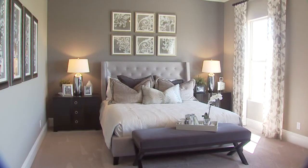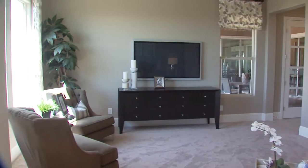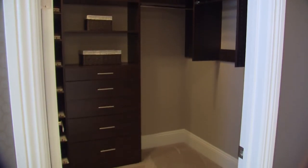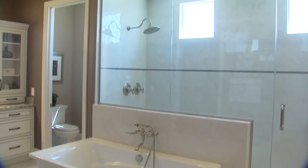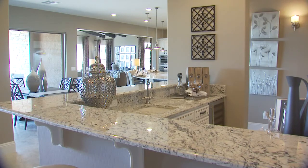Wondering where to find the master suite? This secluded retreat is located on the other side of the foyer. Indulge yourself with the convenience of his and her walk-in closets and sinks, plus the option of stylish comforts like your very own private wet bar, a deluxe walk-in shower, and a freestanding tub.